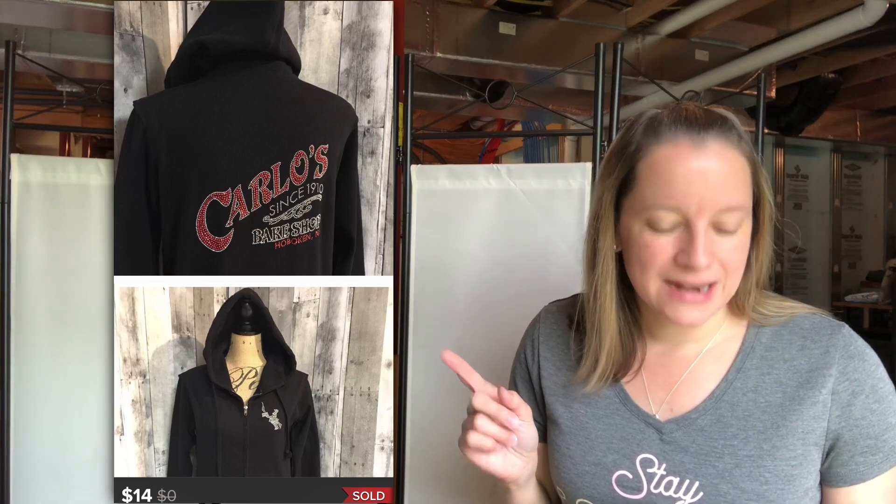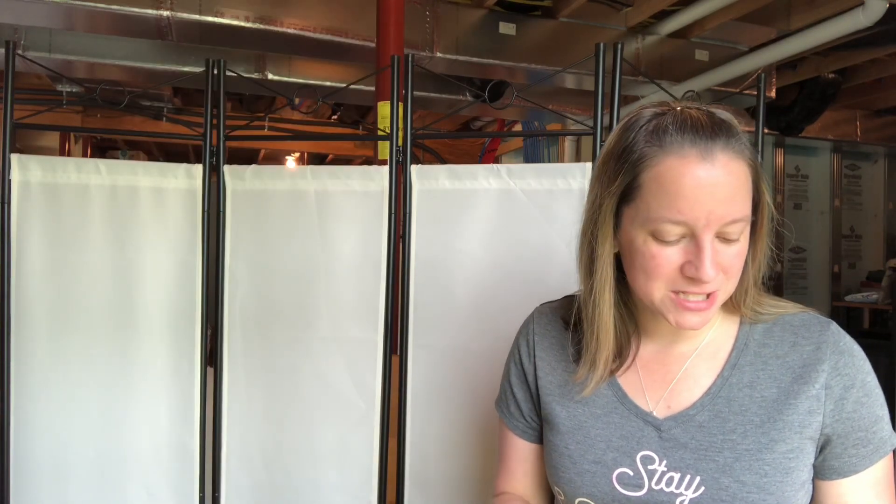This one is just a unique sweatshirt I wanted to share — not a huge profit, but I thought it was cool. This is a Carlos Bakery black rhinestone hoodie with red and clear rhinestones all over it. My oldest daughter really wanted it, but I told her I had to try to sell it first — and I did. Only paid a dollar for this and I sold it for $14.